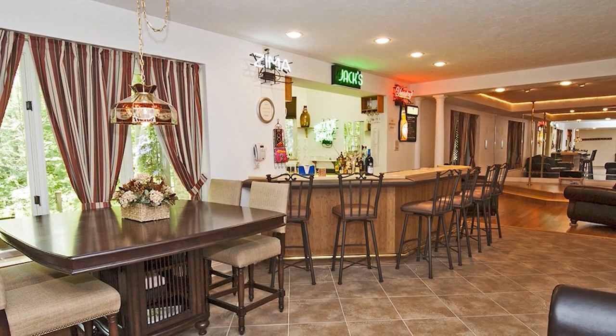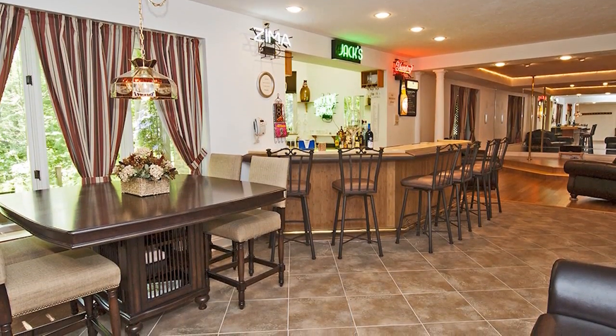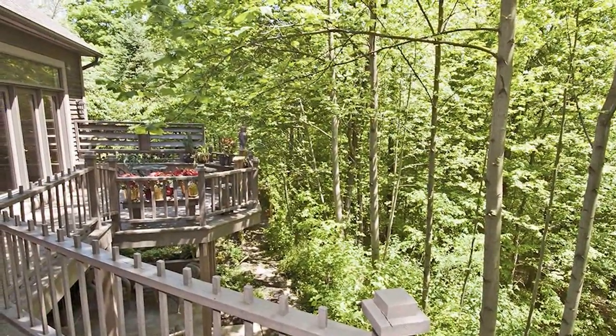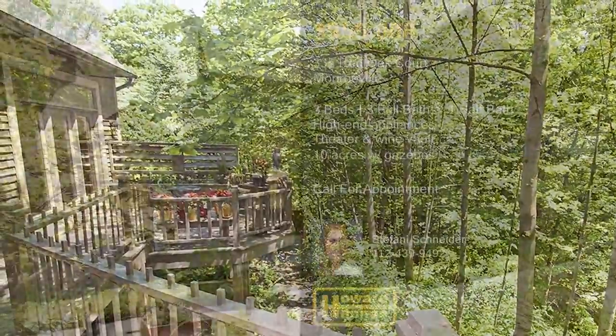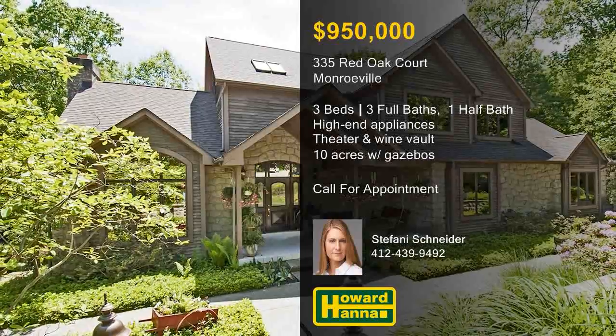The lower level is ideal for entertaining, with a full kitchen and bar, a fireplace, a movie theater, and a refrigerated wine vault. Bridges, paths, and gazebos make it easy for you to enjoy the surrounding 10 acres of magnificent, unspoiled forest. If you would like to experience it all for yourself, contact Stephanie Schneider and arrange a personal tour.